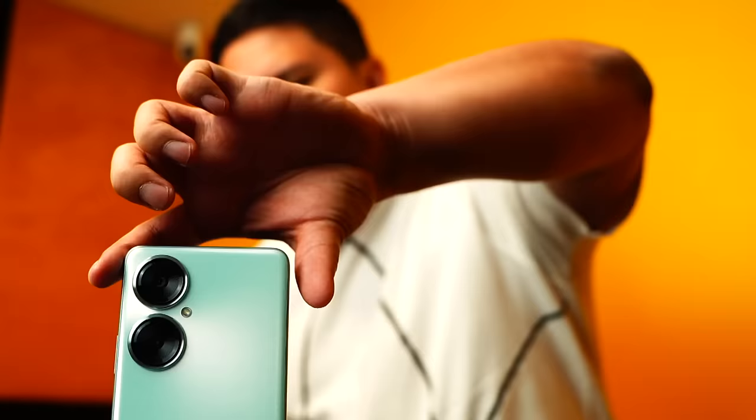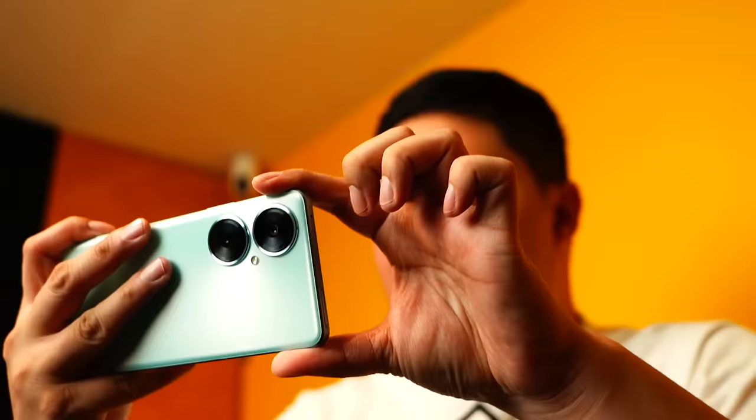Ang pinaka gusto ko sa Huawei Nova 11i is that it's easy to pick up and do some vlogs, you know? Welcome to my vlog! It doesn't mean na maganda na yung vlog mo pag maganda yung camera — syempre, pag-isipan nyo yung sabihin nyo.